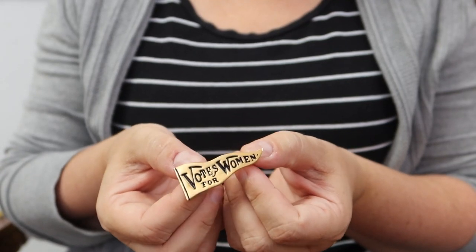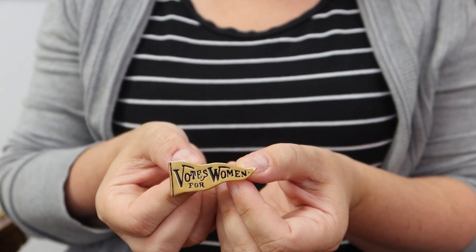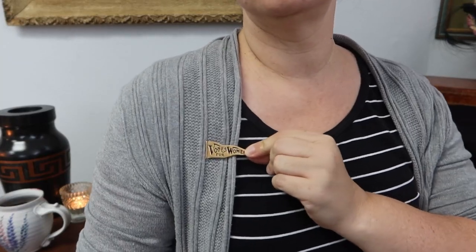Next up — because in the US we voted in November — I have this super fun 'Votes for Women' banner brooch. This is based off a piece in the New York Historical Society and makes for a really fun piece of jewelry to wear with your suffragist costumes, or just every day if you want to support voter rights. I love this little brooch, it's so much fun.